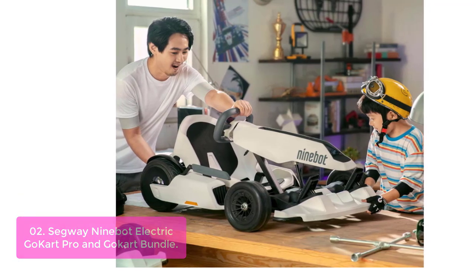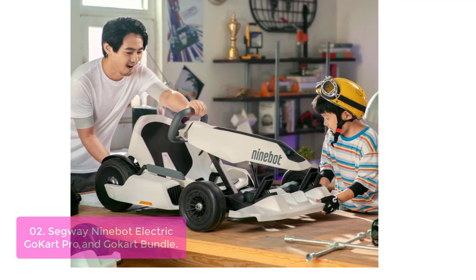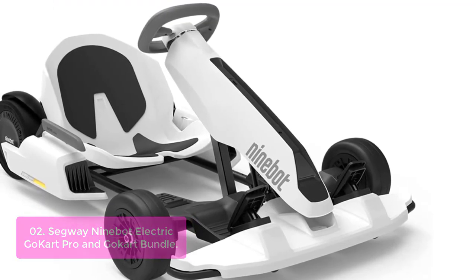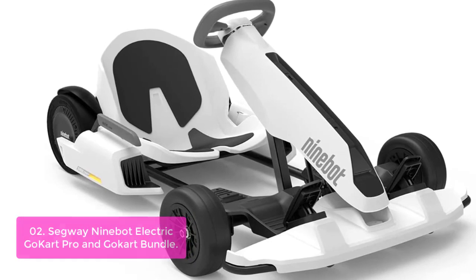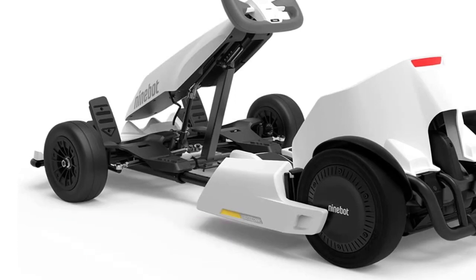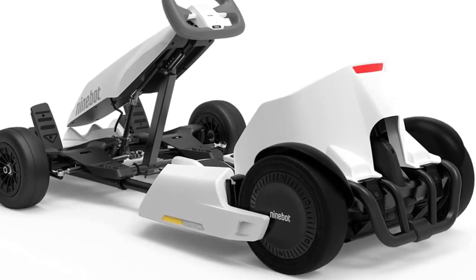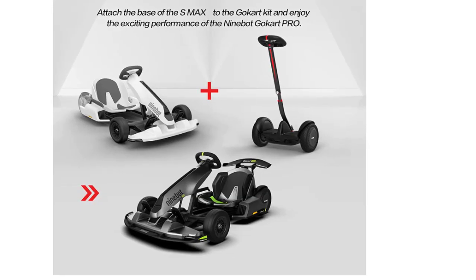List number 2: Segway Ninebot Electric Go-Kart Pro and Go-Kart Bundle. The Segway Go-Kart is the perfect gift for children ages 6 and up. The Ninebot hand control steering wheel delivers added control and extra stability, making it easy to adjust your drifting to custom driving styles. This go-kart comes ready to ride with a removable helmet, emergency stop button, rearview mirrors, and a handbrake. It also features a high steering ratio of 2.1, allowing you to maintain maximum control while racing.